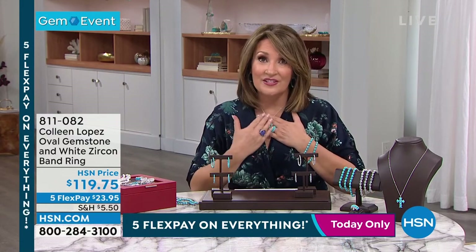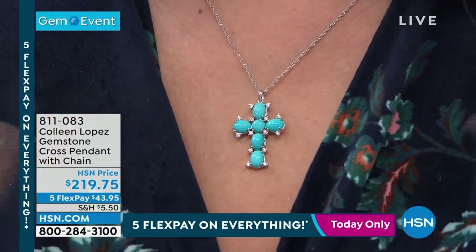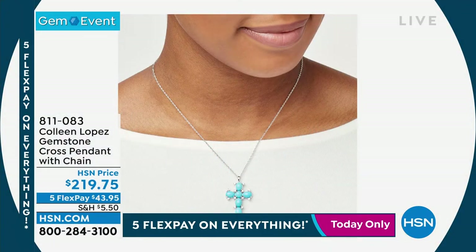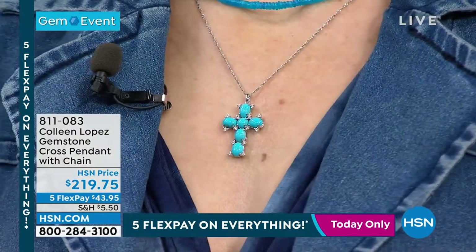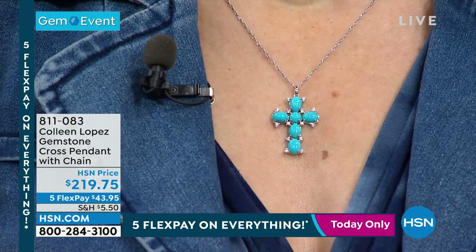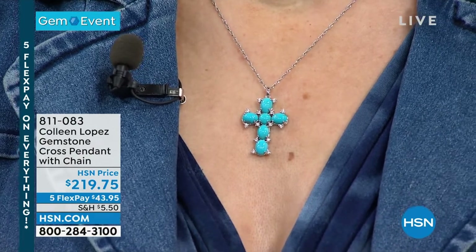Last call on the cross — we already sold out of the moonstone. This is the turquoise only, and it is absolutely gorgeous. The size of it, the quality, the color of the stones — I love the zircon, the way they're sprinkled throughout, look like little diamonds. I get more compliments on this cross than any cross I wear. People love this cross. It's $219.75 — item 811-083. It's a stunning piece that I think you will love.